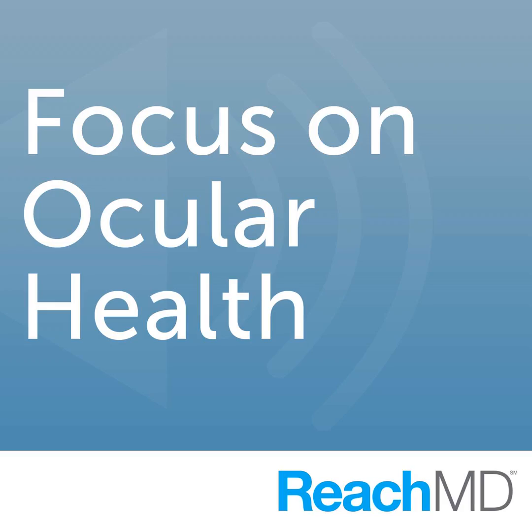Vitrectomy surgery is a surgical procedure that retina surgeons do under the microscope to remove the vitreous body in the eye. The vitreous body is that part of the eye that's clear and jelly-like behind the lens of the eye. Most people think of eye surgery in terms of cataract surgery, which is also highly successful and commonly performed — we call that front-of-the-eye surgery. Vitrectomy surgery addresses issues in the back of the eye.